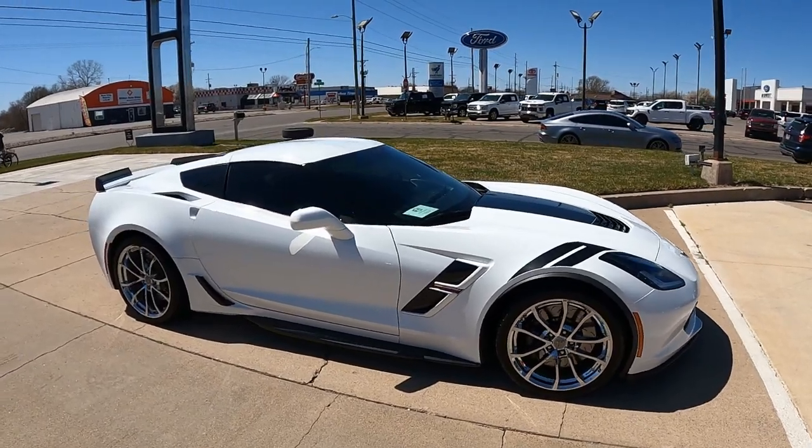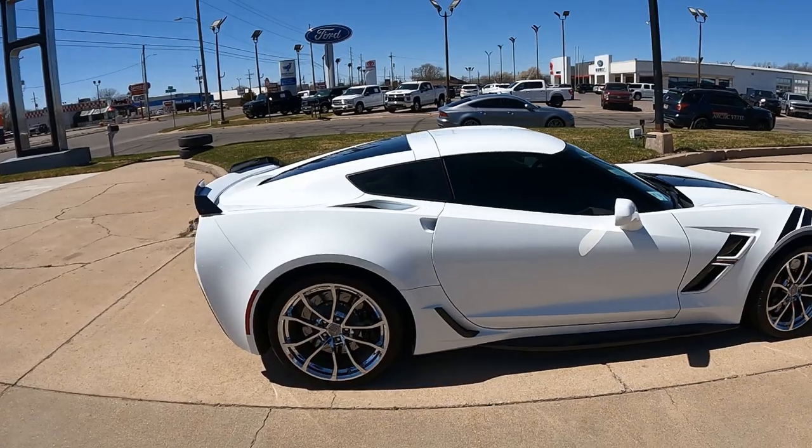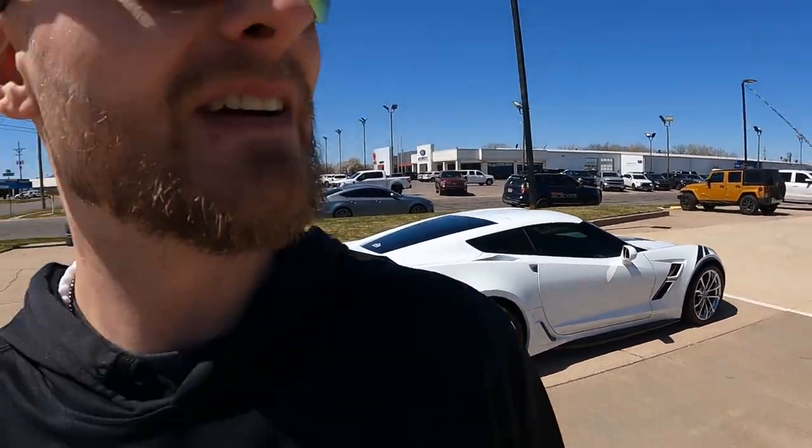So the first Corvette to pull up — not that we've seen today because we see Miss Avey every day — this is a 2017 Grand Sport and I think it's a beauty. It's a beauty. Let's see what else we got here.